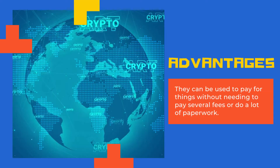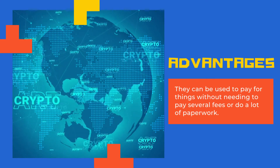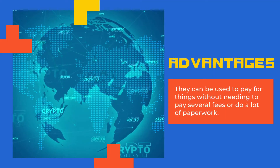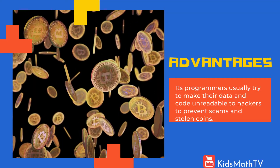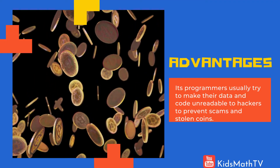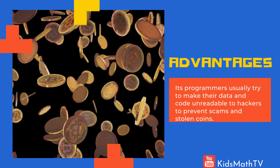Crypto has a lot of advantages over other forms of currency, such as dollars or pounds. It can be used to pay for things without needing to pay several fees or do a lot of paperwork. Instead of having to exchange your dollars for euros or yen when you travel elsewhere, crypto stays the same no matter where you are in the world. As cryptocurrency is digital, its programmers usually try to make their data and code unreadable to hackers to prevent scams and stolen coins. This practice is known as cryptography, which is where the "crypto" in cryptocurrency comes from.